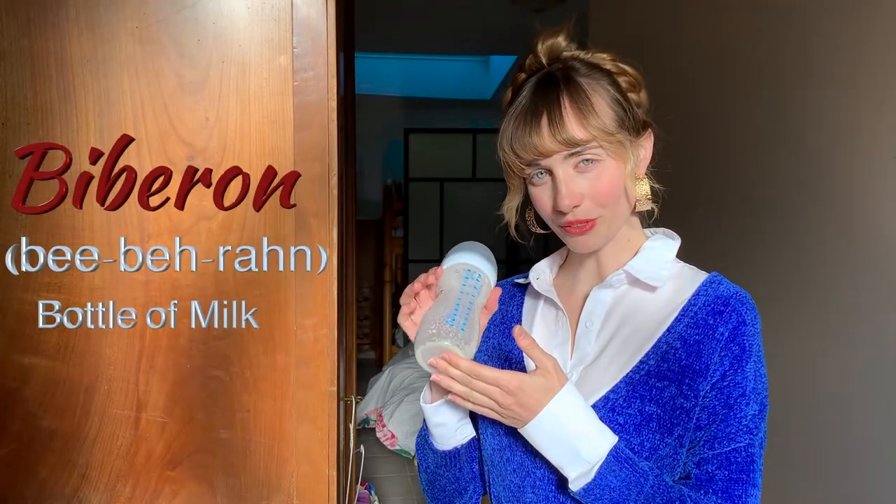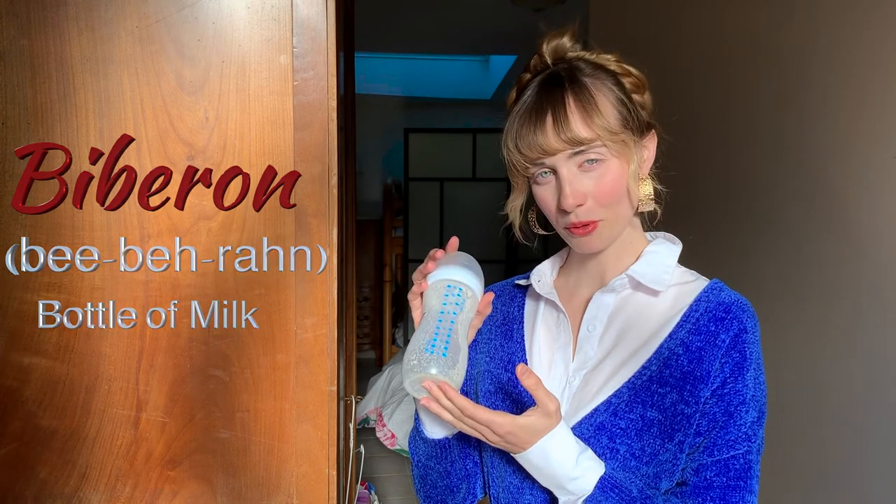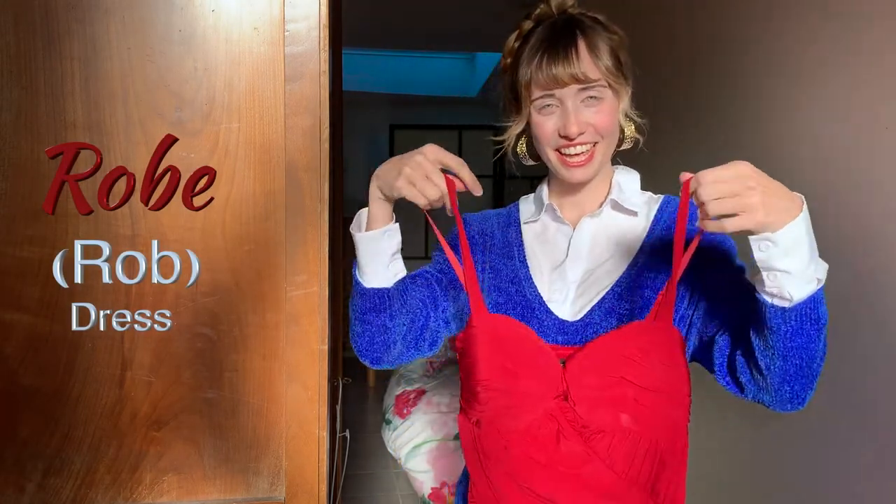That was learning French with Titi! Woohoo. Biberon — biberon. Rond. Rub — rub.